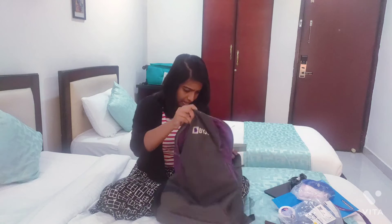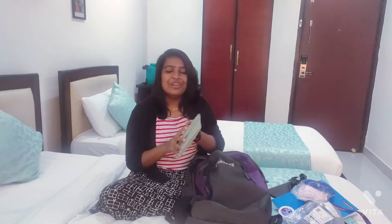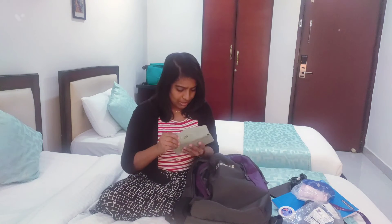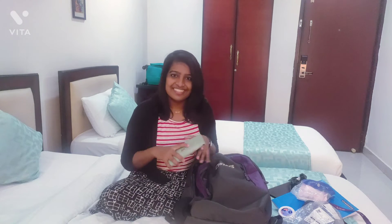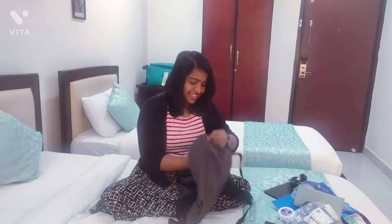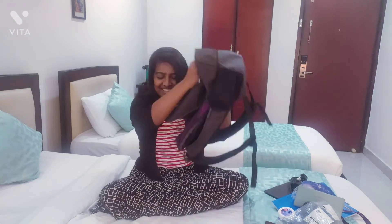And last, my wallet — it has some cash and my ID cards. So yeah, that's it.